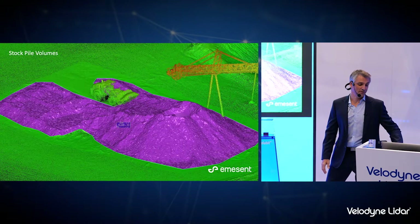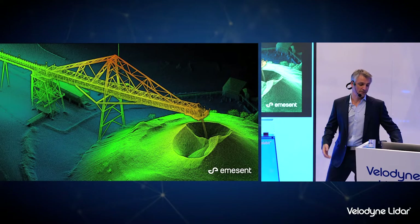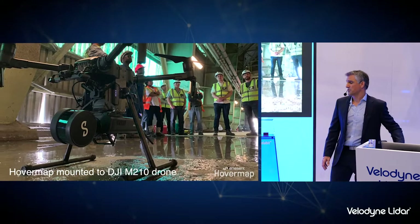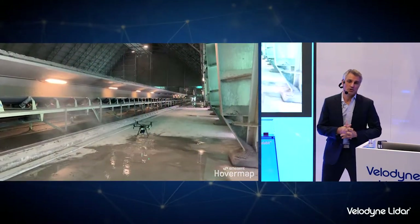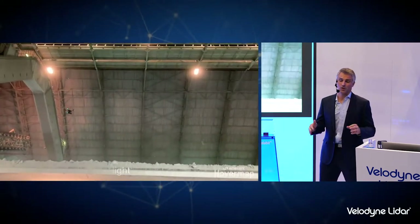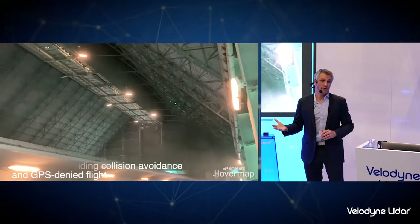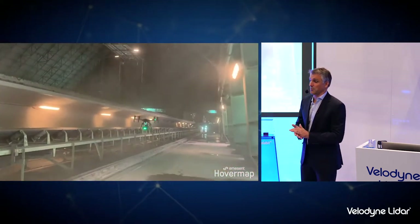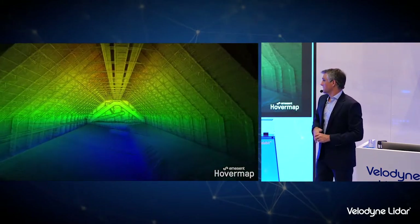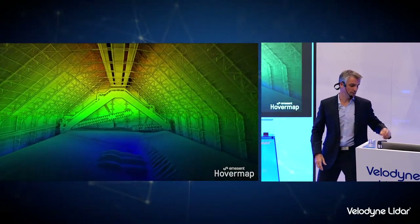Flying around above ground and mapping stockpiles is the easy stuff — there are other solutions out there that can do it, and HoverMap can do it just as well, generating very accurate volume estimates. Another interesting use case is mapping stockpiles indoors. In some applications, you store valuable stockpiles inside a shed where they're protected from weather. This is a mine in South Africa where we went and mapped the stockpile for them — a GPS-denied environment where flying a drone inside would usually be very challenging. In this case, the pilots flew around for less than five minutes, and you can see the detail captured to measure these indoor stockpiles.